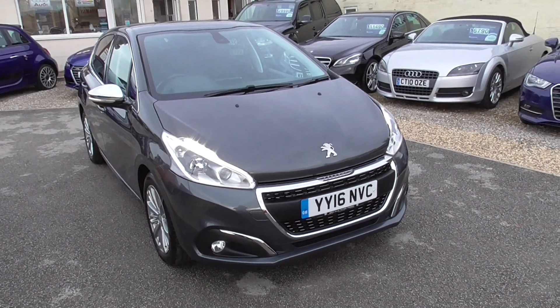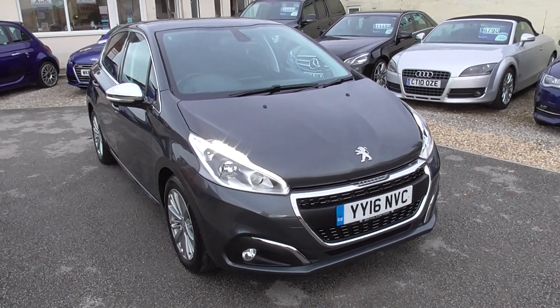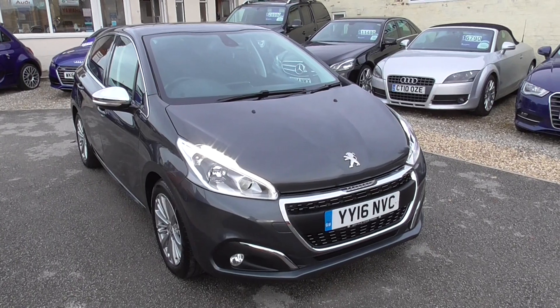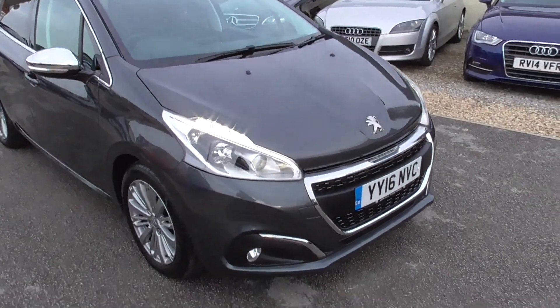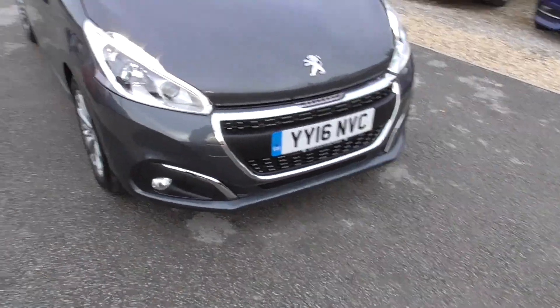Right here we have a Peugeot 208 1.2 PureTech Allure EAT, which is the automatic transmission, Euro 6 engine, done 25,000 miles, finished in metallic grey.